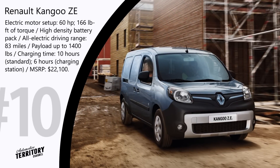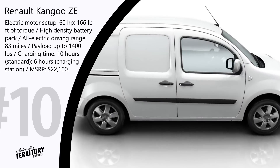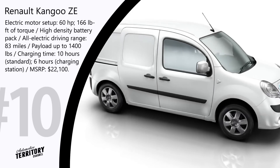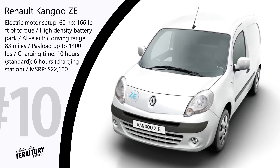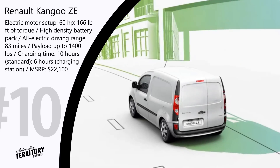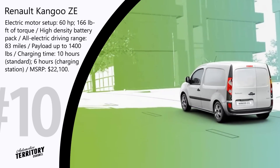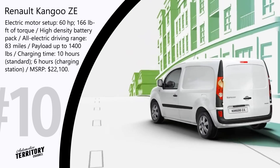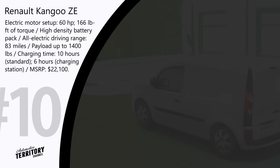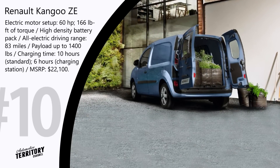Small business owners, delivery services, and taxi drivers looking for affordable transportation with lower running costs should consider the Renault Kangoo ZE. This fully electric van is powered by a 60 hp electric motor making 166 lb-ft of torque, drawing power from a high-density battery pack. With a fully charged battery, you can cover 83 miles with a payload of up to 1,400 pounds, and recharge in 10 hours via a household outlet or 6 hours at a specialized charging station.